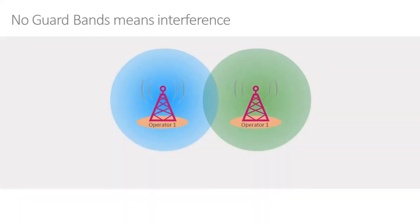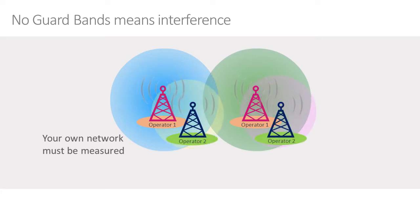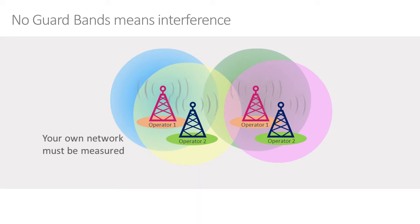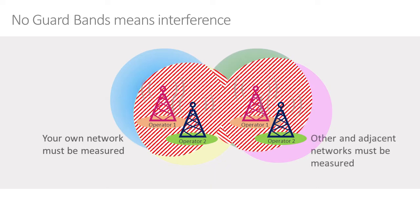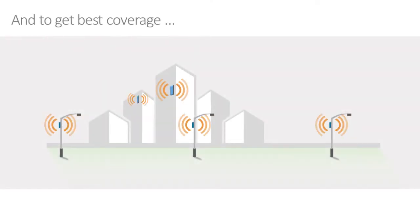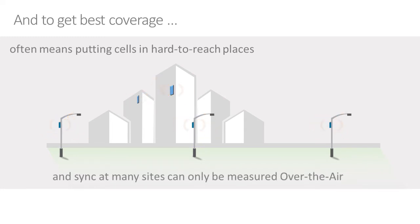Another change in 5G is the elimination of guard bands between operators. Traditionally, within an operator, we would worry about interference particularly at the cell edge where two cells come together and RF signals interfere. One still needs to do RF over-the-air synchronization measurements on a cell-by-cell basis or within an operator. However, now we also need to measure the second operator as well — because of the elimination of guard bands, two operators risk interfering at the frequency spectrum edges. And to provide good signals to users in hard-to-reach places, the only way to measure this is to use an over-the-air measurement.